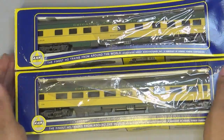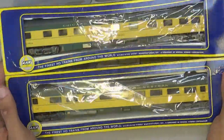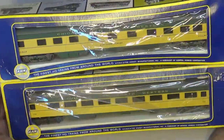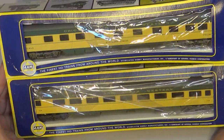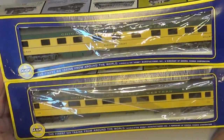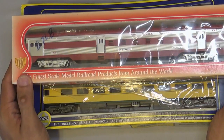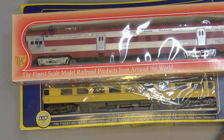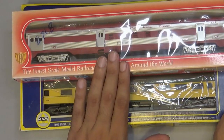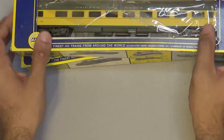Some other passenger cars we got here — these are AHM/IHC Rivarossi coaches, because they just feel good to me when it comes to running and conversion. I found some more Chicago Northwestern to go with my set, and then eventually I want to build up my MKT Texas Special, because the MKT is one of the fallen flags from Union Pacific. So I want to build up that passenger train as well — definitely something you guys will see in the future.